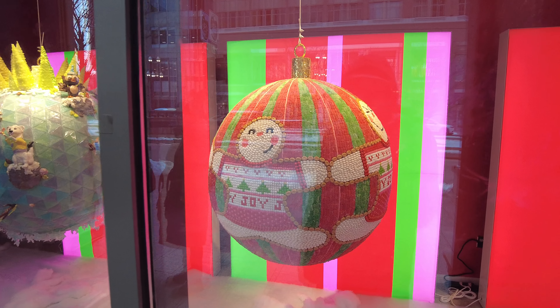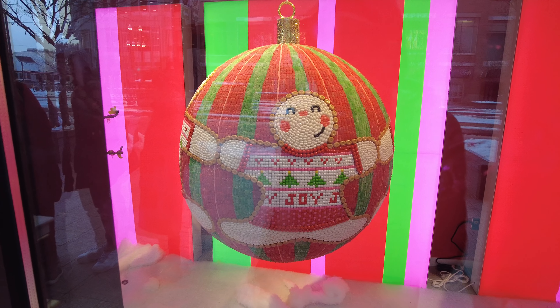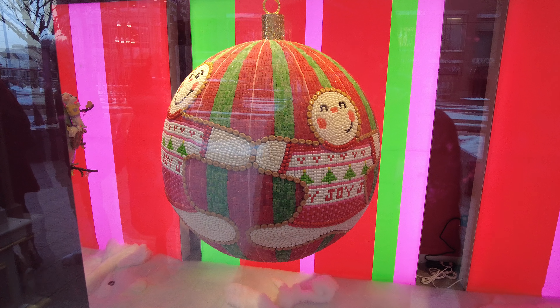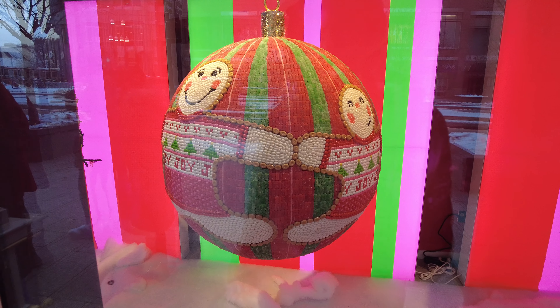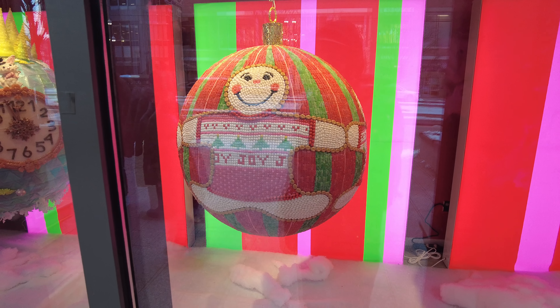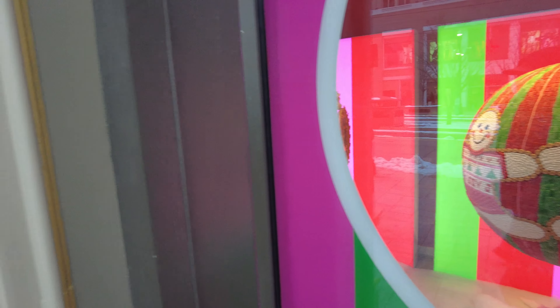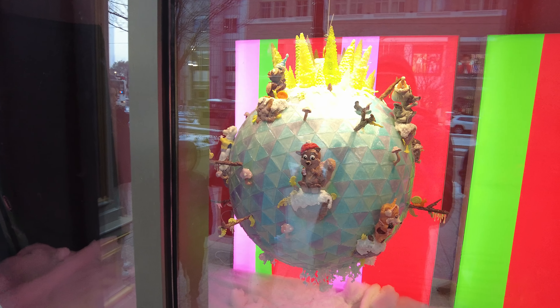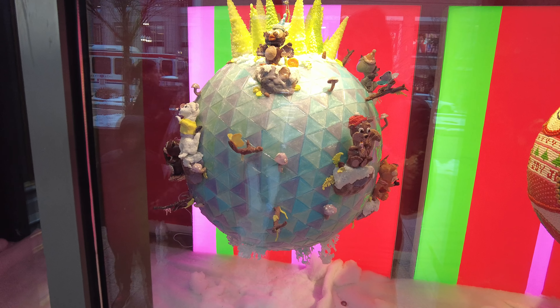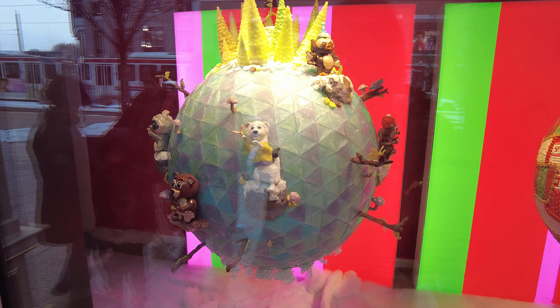This one is a bunch of gingerbread men. And then the last one — I'm assuming it's like the world with a bunch of animals peacefully on it.